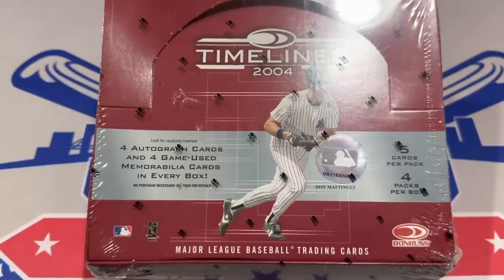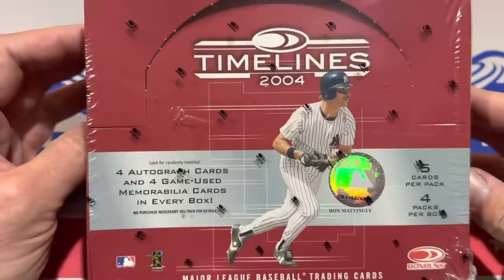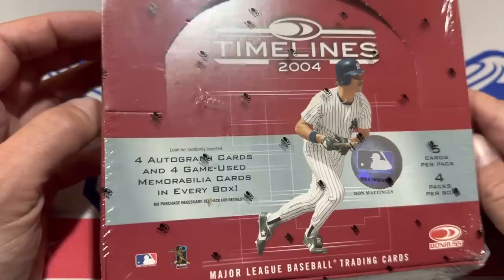Hey everybody, welcome back to another episode of Throwback Thursday. Today we have a pretty expensive box right here. I've never opened this set before — it's 2004 Donruss Timelines.